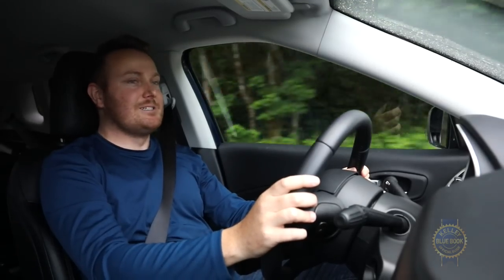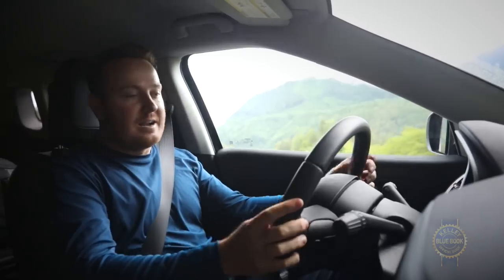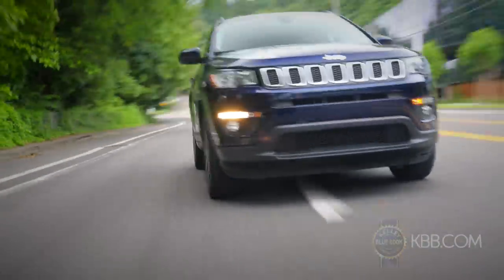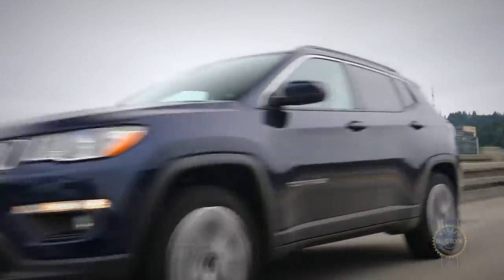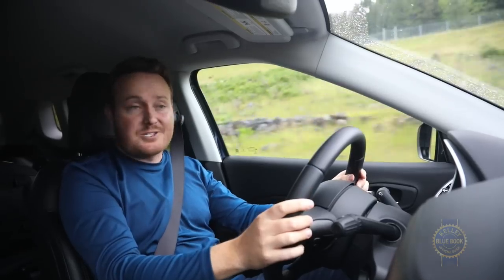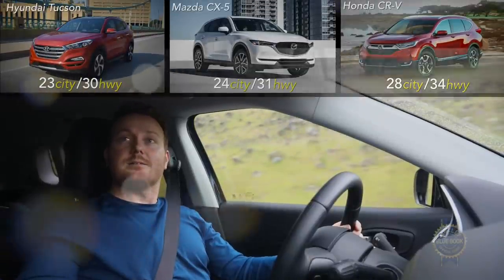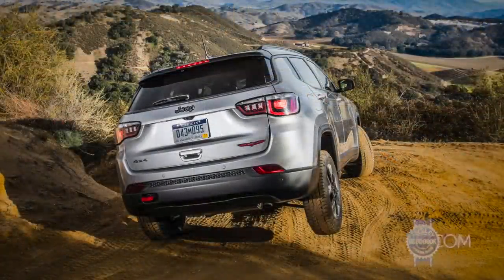Straight-line performance is far less impressive. I don't want to say it's slow — all right, I guess I do want to say it's slow because I don't have a better word for it. You'd think a 2.4-liter four-cylinder cranking at 180 horsepower and 175 pound-feet of torque would be sufficient in a vehicle of this size, but it's not. Merging is difficult, passing is frustrating, and yet the Compass returns roughly the same fuel economy as faster, dimensionally larger rivals.